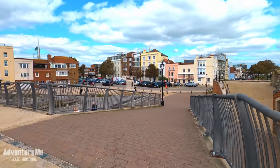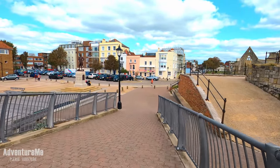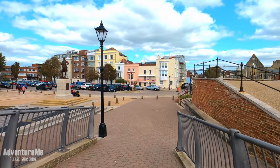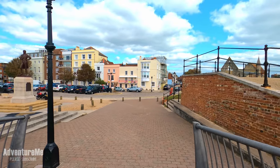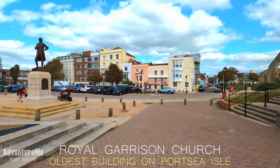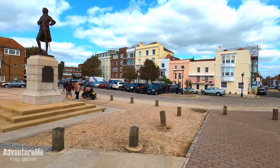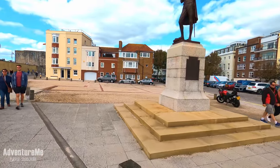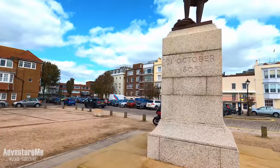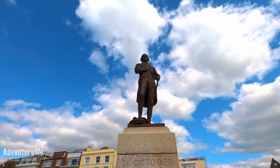We're going to make our way down here and I'm going to show you this statue of Admiral Lord Nelson, one of the most famous men in Portsmouth. You can also see the ruins of a church just over there on the right. Here he is, the man himself — as you'll see, he pops up in various locations throughout Portsmouth, standing proud looking over the harbour area.